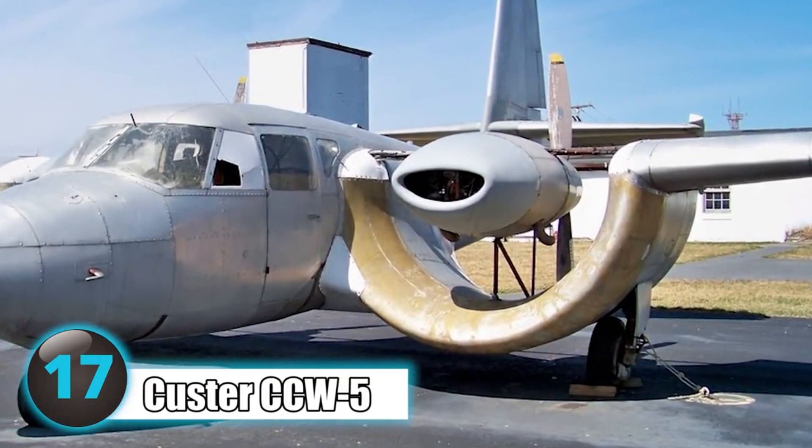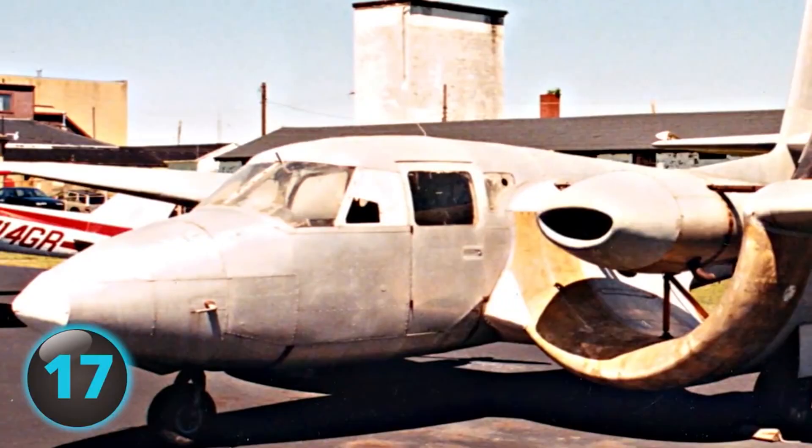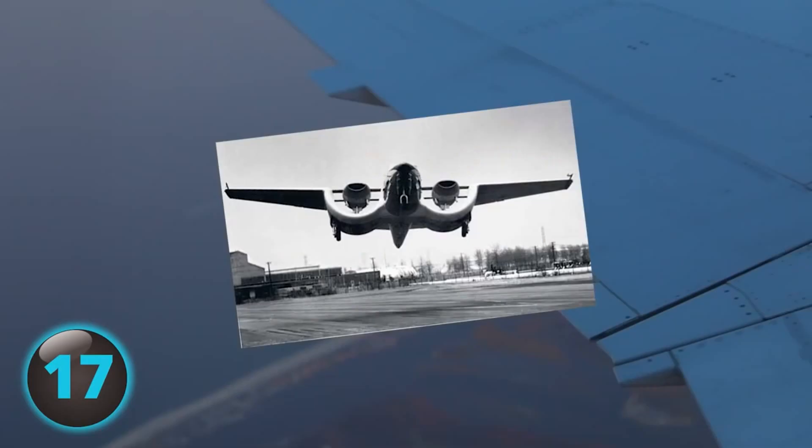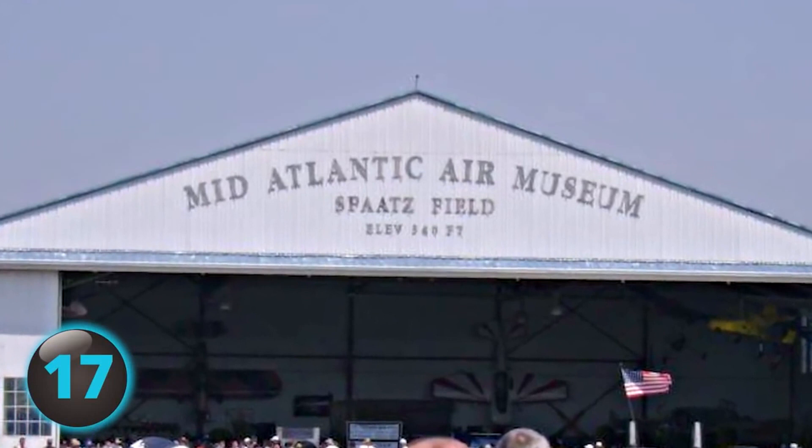A 1940s aircraft designed by Willard Custer that never got past the prototype, the CCW-5 has a unique curved wing design that makes both wings look like they're smiling. Sadly, the CCW-5 was rejected by the Marine Corps, despite its ability to create more lift than planes with traditional wings, partly because Custer apparently failed to adequately explain the advantages its channel wing allows. Although there has been renewed interest in the design, the CCW-5 sits at the Mid-Atlantic Aviation Museum in Reading, Pennsylvania.